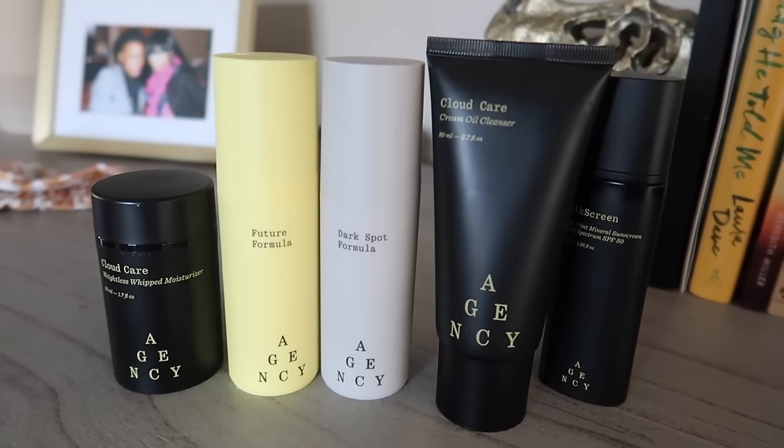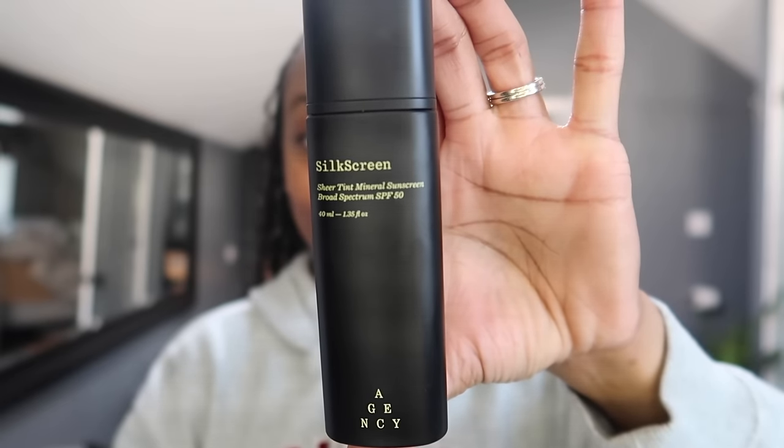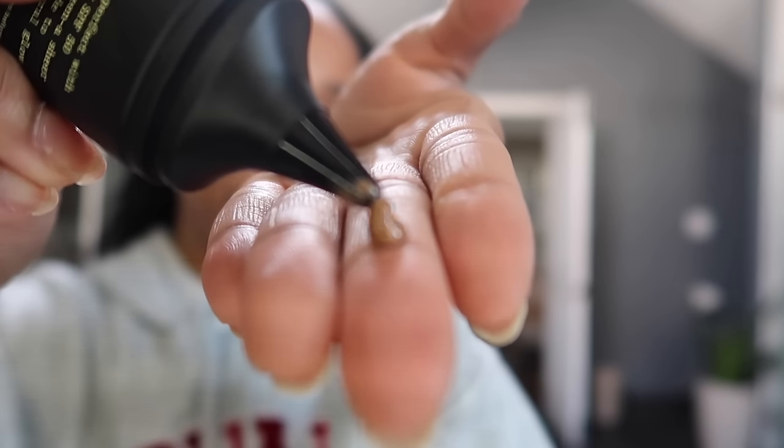Before I leave out, I'm going to put on my sunscreen. I want to show you guys this new one I'm trying that I'm obsessing over. It's by a company called Agency. Basically it's like a subscription - you go on the website, fill out a questionnaire about your skin, and it pretty much prescribes a skincare routine to you. They provide various products to address the concerns you mentioned in the questionnaire. This one stood out to me the most - it's called Silk Screen and it's a tinted SPF product. I've tried tinted moisturizers before, not sunscreens, and I was very excited to give this a try.